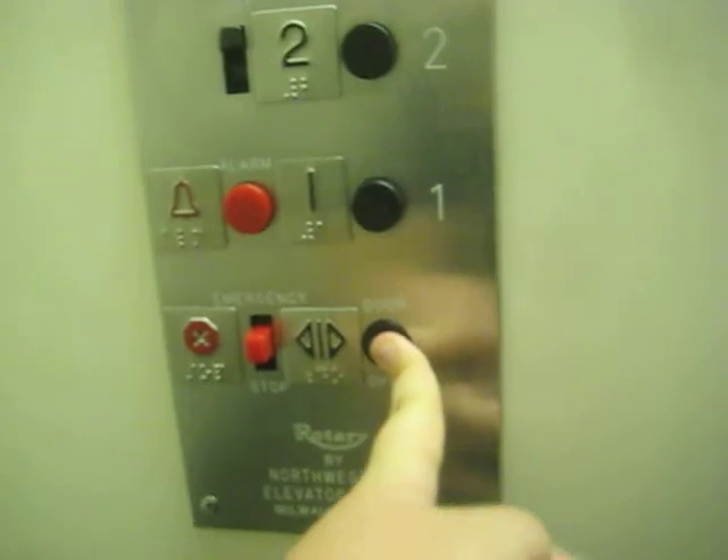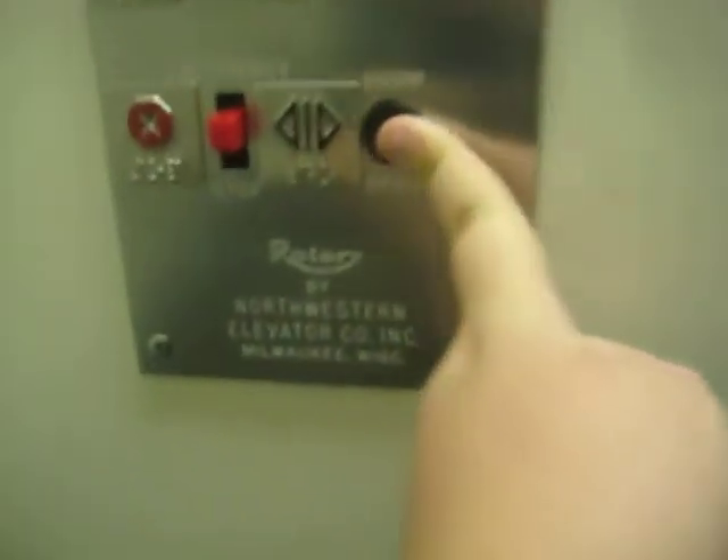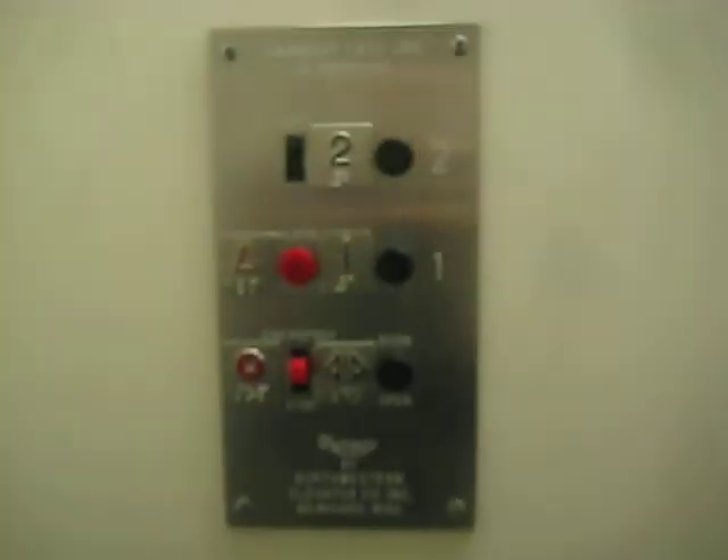1850 pounds — never seen an elevator say that. It says Rotary Elevator. It's a very nice elevator. I love those old fixtures.